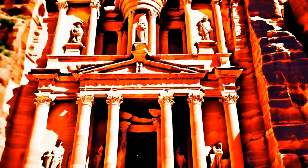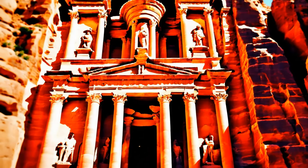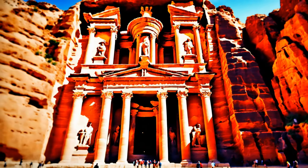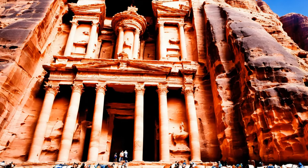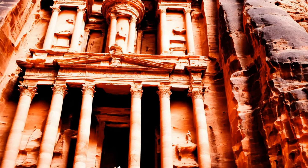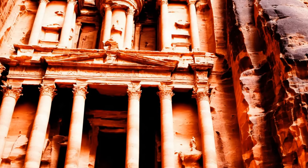The Nabateans also excelled in constructing their city directly from the rock, a technique that required precise planning and skill. They began carving their buildings from the top down, a method that minimized the risk of structural collapse and allowed for the intricate detailing for which Petra is renowned. This technique of rock-cut architecture was not only aesthetically impressive, but also provided structures that were insulated from the heat and were more durable against the elements.